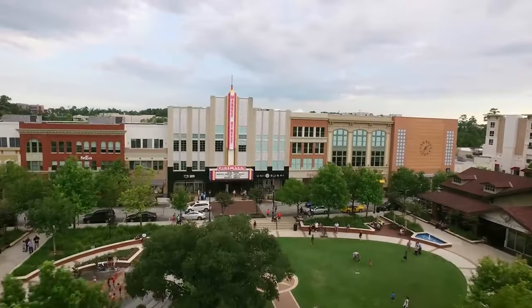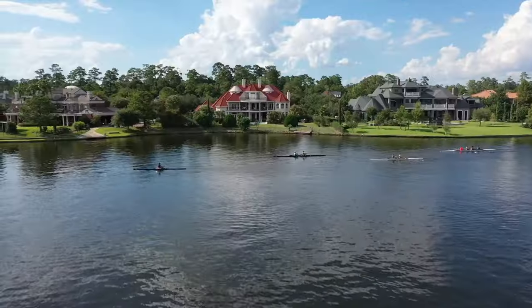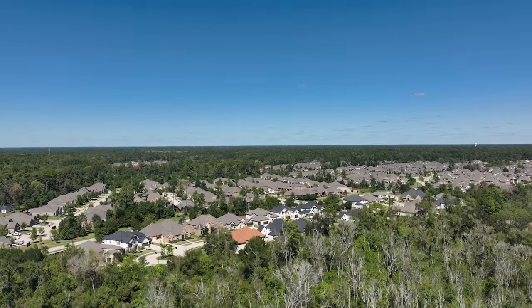This neighborhood happens to be the closest master plan community to The Woodlands, Texas, which has some of the best bars, restaurants, shopping, and suburban living in the entire Houston area. We are in North Grove today. We'll show you the amazing amenities and talk about the great public schools. I wanted to start by giving you an inside look at the entry-level starter homes here, because unlike a lot of other master plan communities where prices are well over $400,000, we're seeing prices in North Grove starting around $350,000.